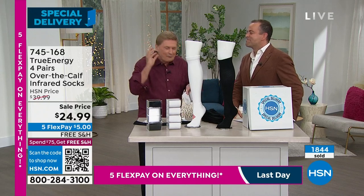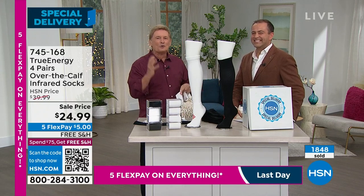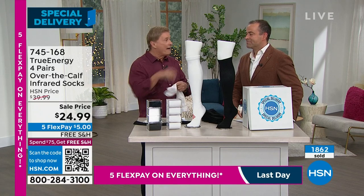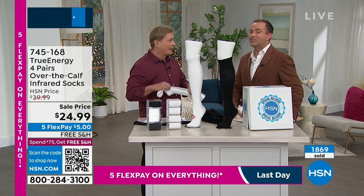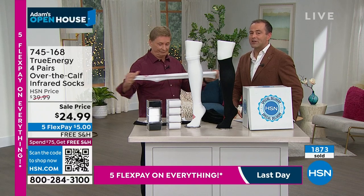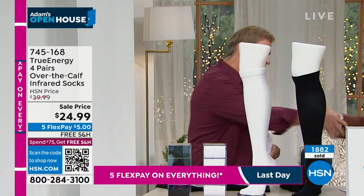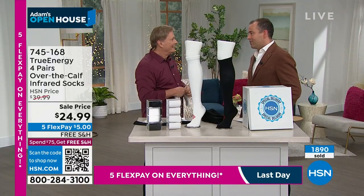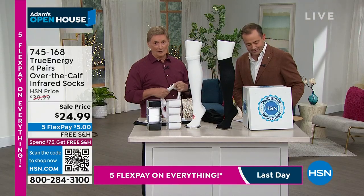Fewer than 600 left with everybody ordering — last call before it's sold out. Happy New Year, Bob — always a pleasure. Happy New Year, everybody. Please thank the folks at True Energy for doing this. So grateful. Thank you so much for all your orders. White's now in the lead.